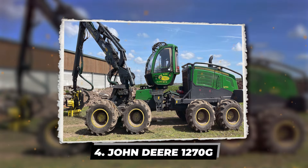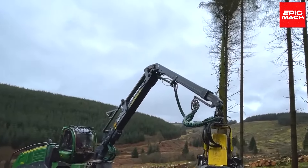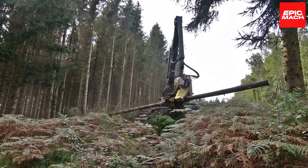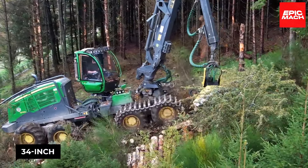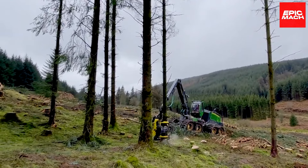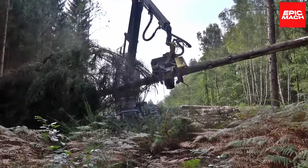John Deere's 1270G Harvester continues their green legacy of power and reliability. Its brawny 200-kilowatt engine never quits while advanced hydraulics apply precise control to tackle technical harvesting jobs with finesse. Nearly 10 meters of horizontal reach from its elevating crane nimbly navigates tight spots and grabs distant branches other models can't quite reach. Robust 34-inch tires and compact dimensions ensure stability in muddy terrain and mobility in dense stands. John Deere's hallmark-optimized ergonomics keep operators energized and effective during marathon shifts.